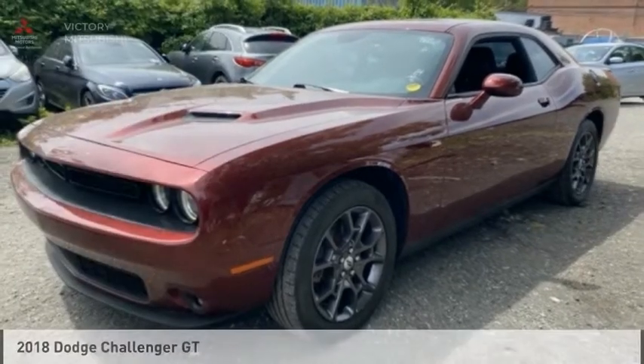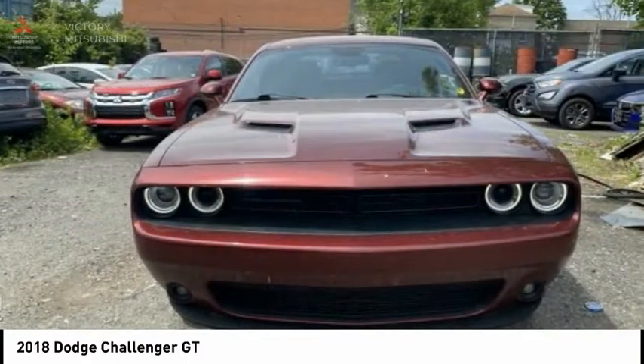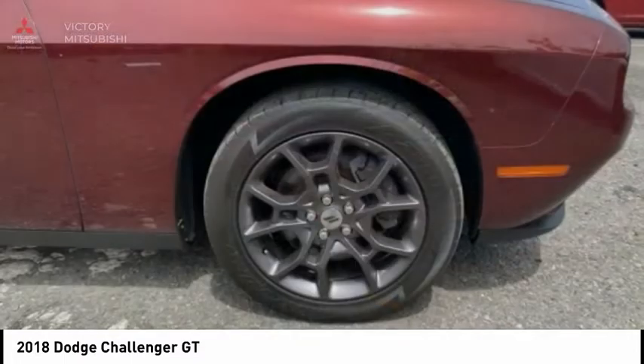Test drive the 2018 Challenger. Rated most appealing midsize sports car by J.D. Power & Associates, the Dodge Challenger delivers on style and performance.